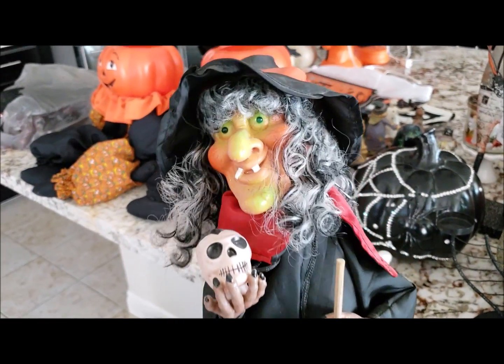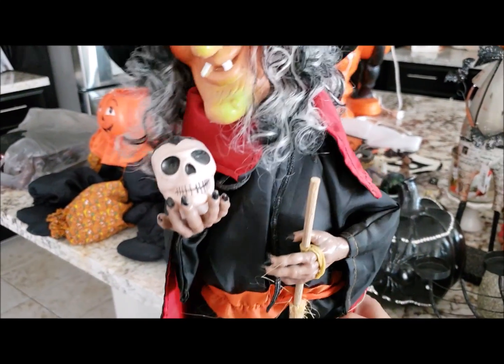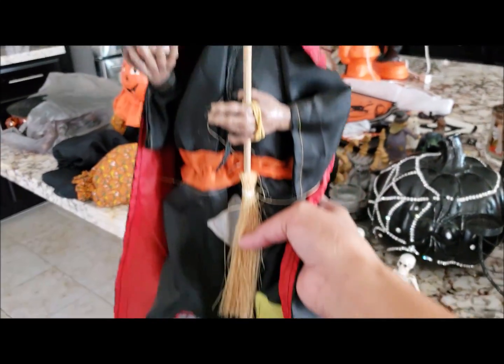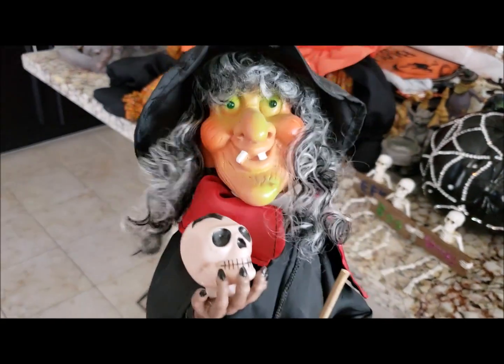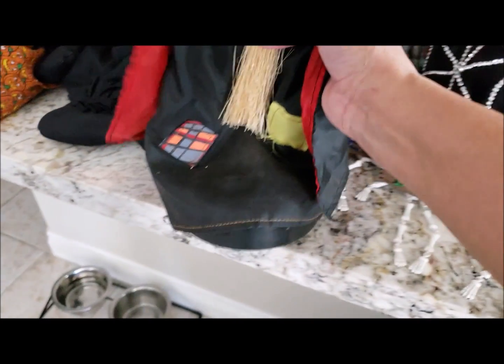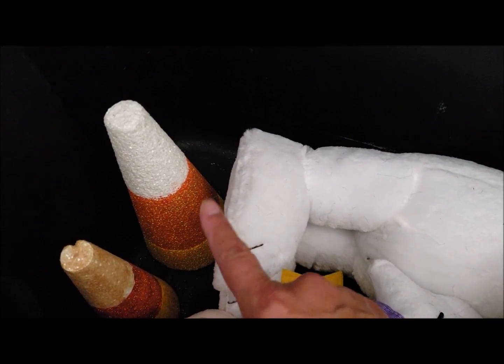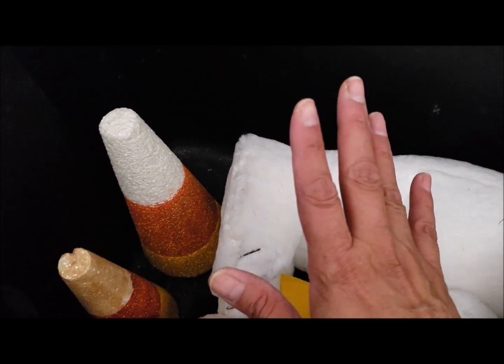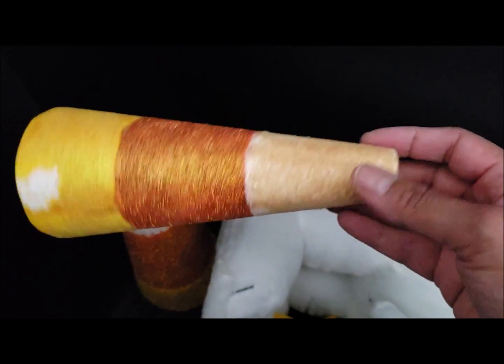I forgot to show you these signs. These are from Dollar Tree this year - I was looking for those little truck ornaments that everyone's hauling right now but couldn't find them yet at my Dollar Tree. But I did find these signs that I've been looking for, so I bought one for myself and one for my daughter. My old witch decoration - I've had her for so many years, since my children were really young. I will never get rid of her because she reminds me so much of my babies when they were little.